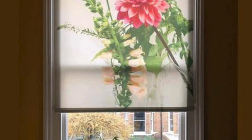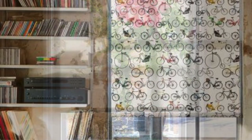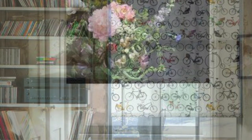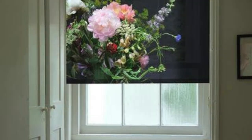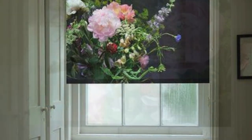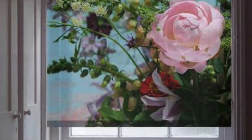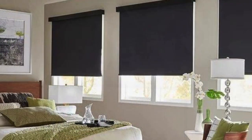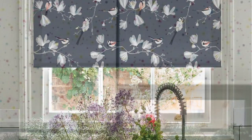Roller blinds are a versatile and practical window treatment solution that seamlessly blends functionality with aesthetic appeal. These window coverings consist of a single piece of fabric that can be smoothly rolled up or down using a simple chain or motorized mechanism, providing an easy and convenient way to control light and privacy in any space. The wide variety of fabrics and designs available allows homeowners to customize their window treatments, from classic and elegant to modern and vibrant. The sleek and unobtrusive design makes them an ideal choice for contemporary living spaces, offering a clean and minimalist look.